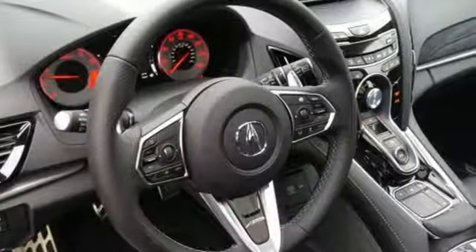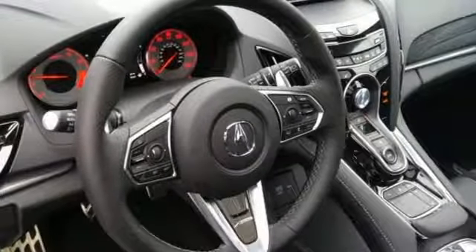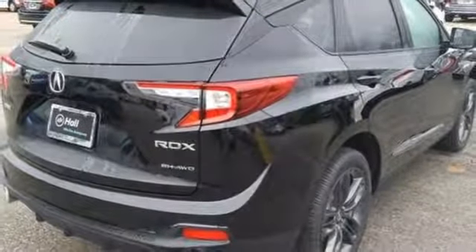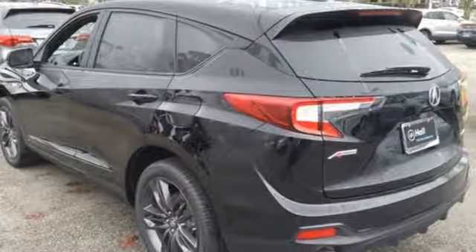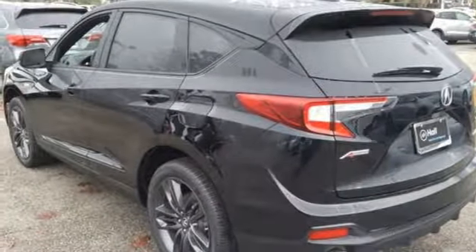Despite the increase in power and cylinder count, the new RDX is more fuel efficient than before. Acura has a legacy of innovation, a legacy that continues here. You'll never know till you try. Test drive it today.